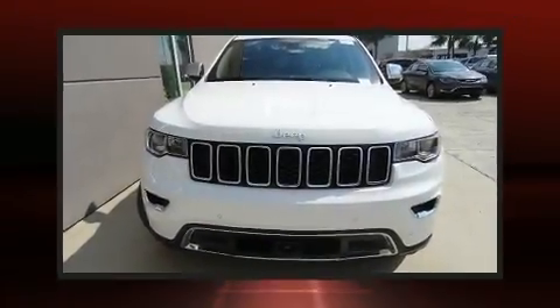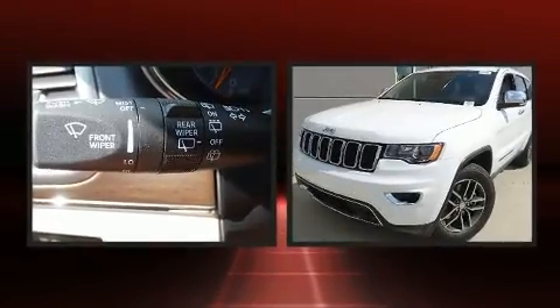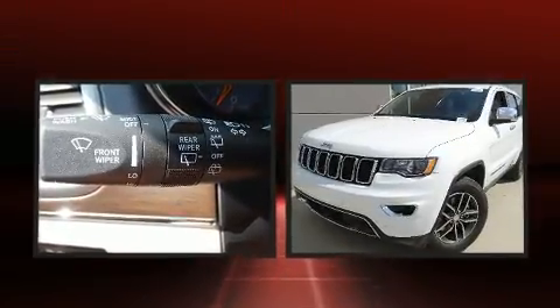Take command of the road in the 2018 Jeep Grand Cherokee. It features four-wheel drive capabilities, a durable automatic transmission, and a powerful eight-cylinder engine.